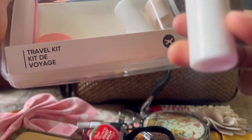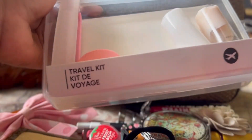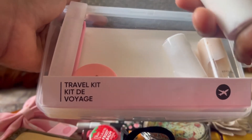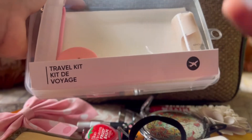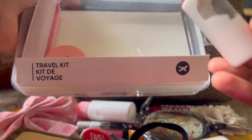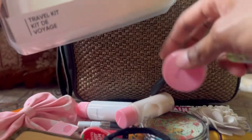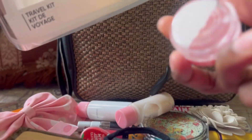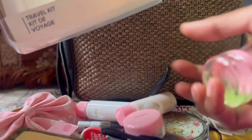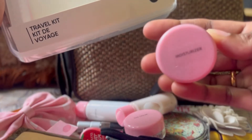I got this box from Miniso and it has stickers so you can label it. Inside I have a moisturizing lotion, shampoo, hair conditioner, sunscreen — this is the Lotus sunscreen in a small quantity — and moisturizer with aloe vera gel.